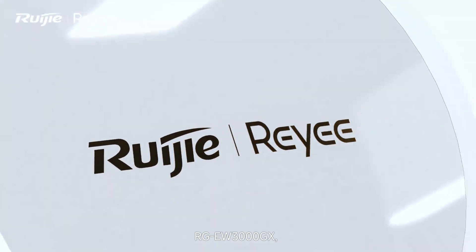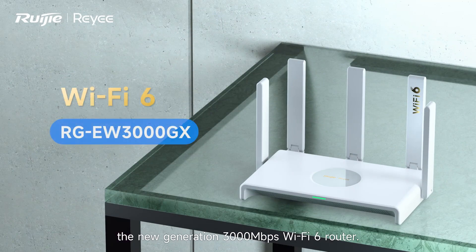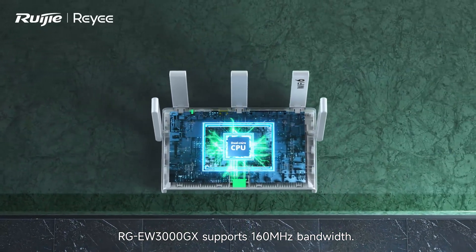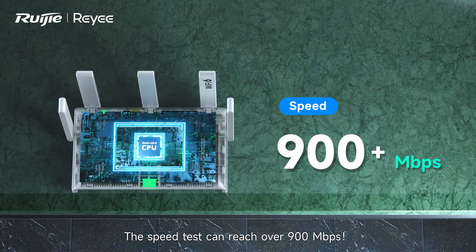RGE-W3000GX, the new generation 3,000 megabits per second Wi-Fi 6 router. With the Enterprise-class CPU, RGE-W3000GX supports 160 MHz bandwidth. The speed test can reach over 900 megabits per second.